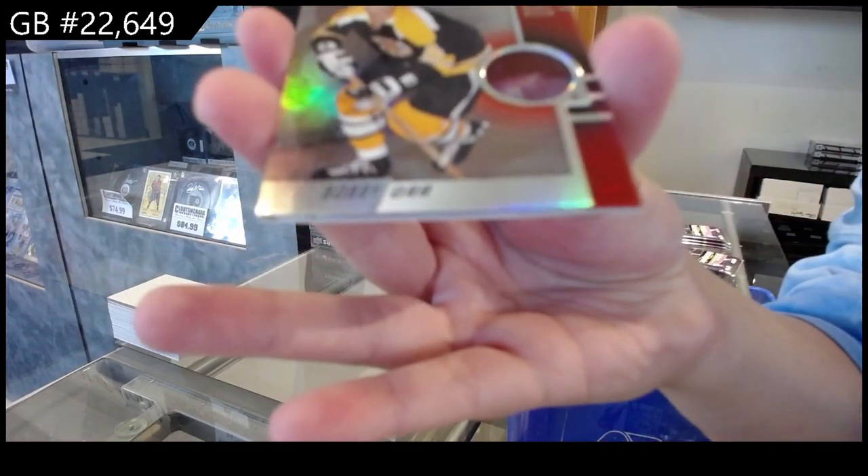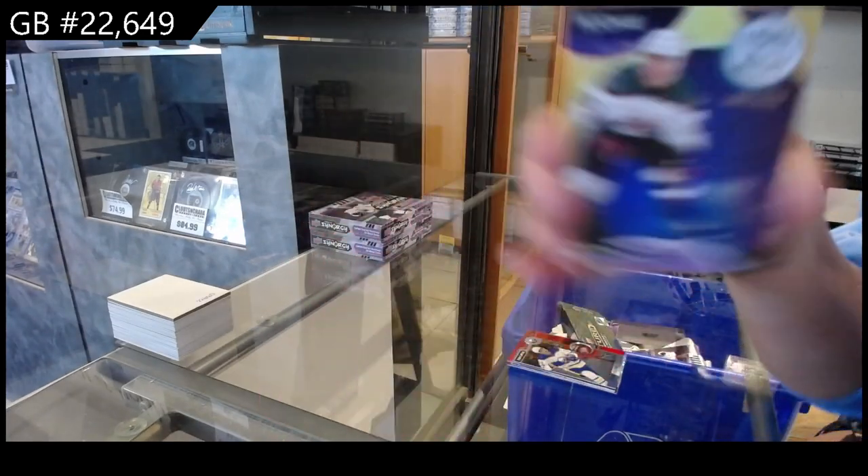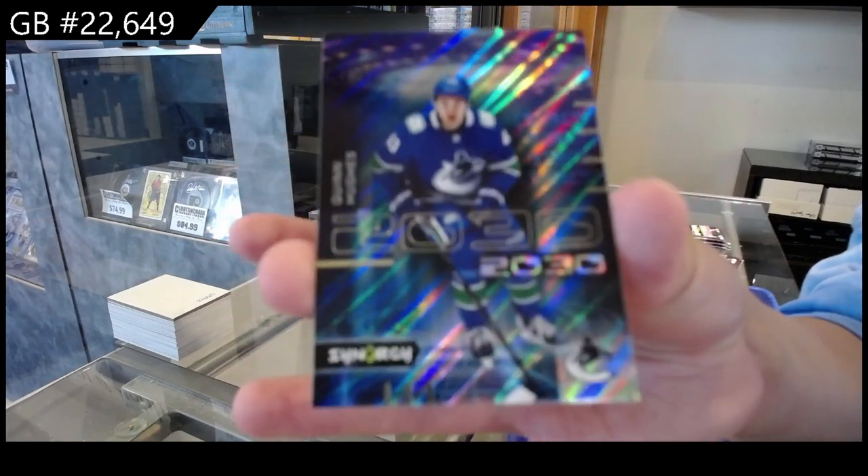Red for the Boston Bruins of Bobby Orr. Light Up the Night for Arizona of Matthias Micheli. And a 2030 for the Vancouver Canucks of Quinn Hughes.